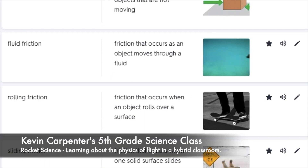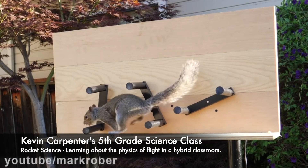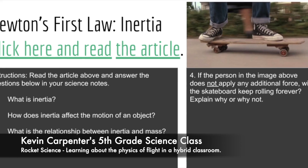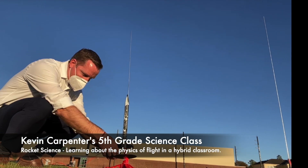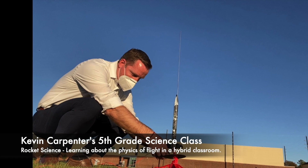This project came about as an application of our study in the principles of physics. We covered different types of friction and their applications, learned about how squirrels use physical properties to run a backyard obstacle course created by Mark Rober, and we studied Newton's laws of motion. A natural application of things we'd studied, like air resistance and equal and opposite reactions, was to create and launch rockets.